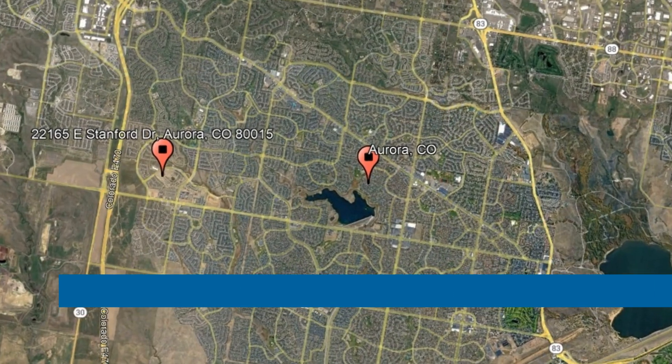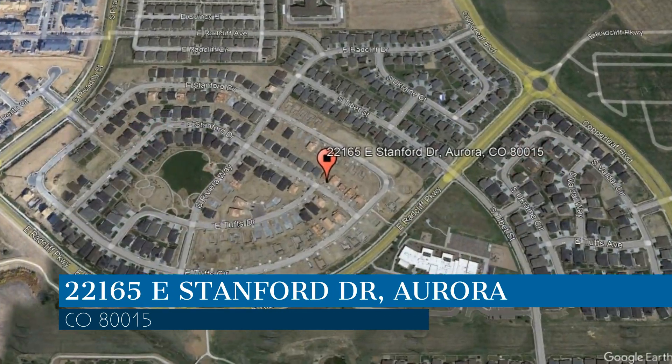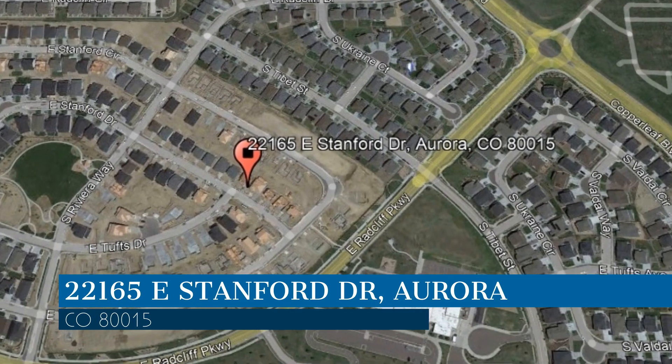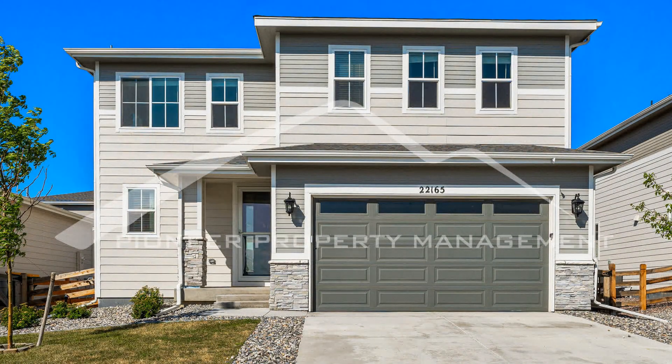Check out this available property and make it yours! This property is located at the address on your screen. Enjoy this virtual tour provided to you by the leading property management company in Aurora, Colorado — Pioneer Property Management.